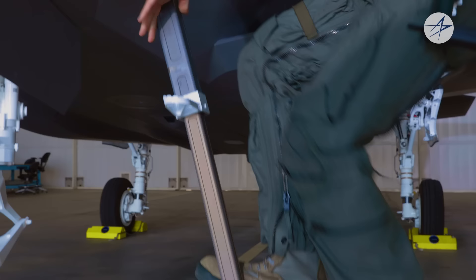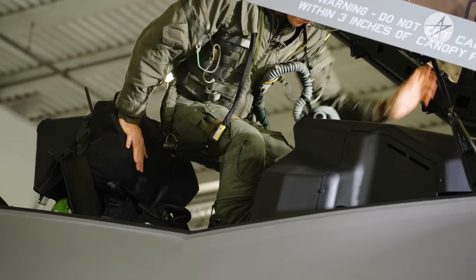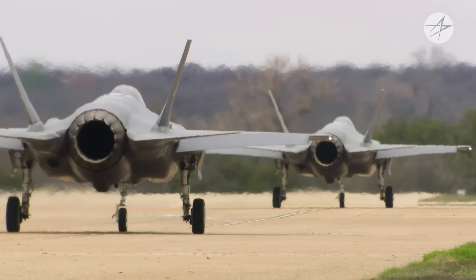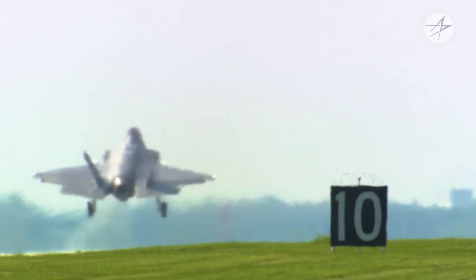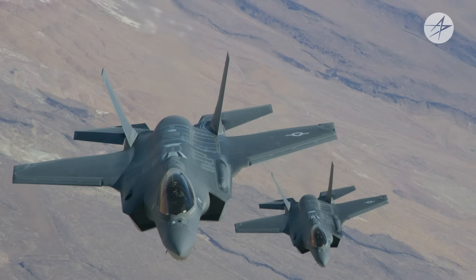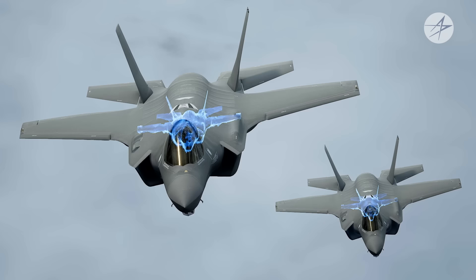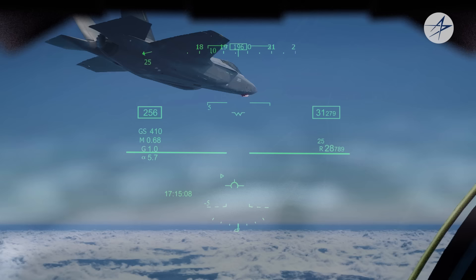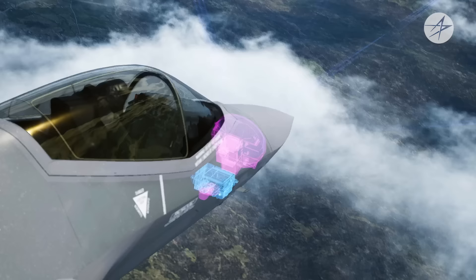Now that we understand 5th-gen tech in the F-35, let's see how these transformational capabilities are put to use by the pilot flying this advanced multi-role aircraft. In this scenario, a two-ship of F-35s is tasked with a reconnaissance mission in unfriendly airspace. As the F-35s cross into the contested region, they use the F-35's stealth to operate within the adversary's air defense system. The F-35 sensor suite collects information, fusing it and cataloging it into relevant data to provide to the pilot — increased situational awareness is instantaneous.